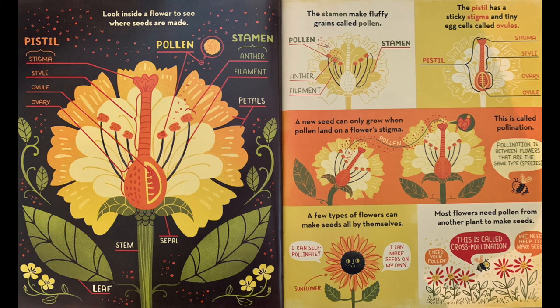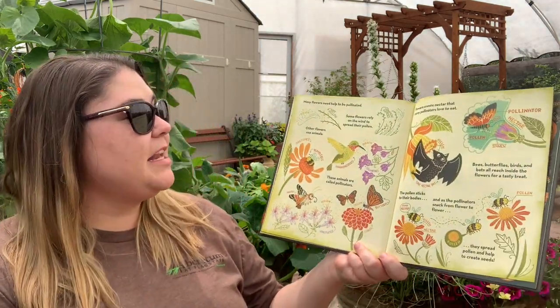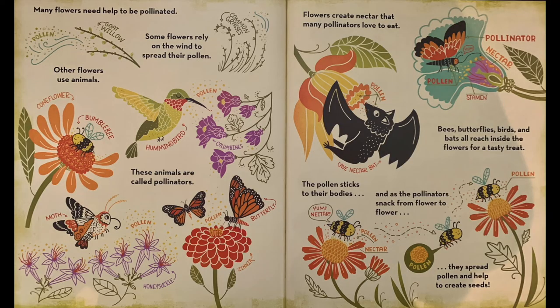Most flowers need pollen from another plant to make seeds — this is called cross-pollination. Many flowers need help to be pollinated. Some flowers rely on the wind to spread the pollen. Other flowers use animals like the hummingbird and the bumblebee. These animals are called pollinators. Flowers create nectar that many pollinators love to eat. Bees, butterflies, birds, and bats all reach inside the flowers for a tasty treat. The pollen sticks to their bodies, and as the pollinators snack from flower to flower, they spread pollen and help create seeds.